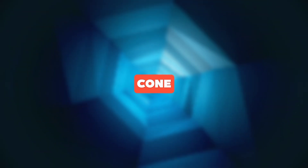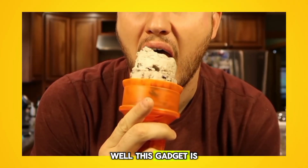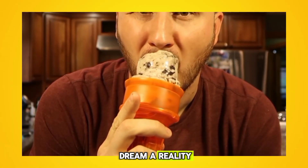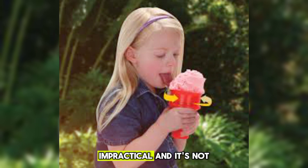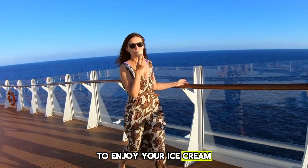Revolving Ice Cream Cone — ever wished your ice cream cone could spin on its own? Well, this gadget is here to make that dream a reality. However, it's messy, impractical, and it's not really necessary to have a spinning cone to enjoy your ice cream.